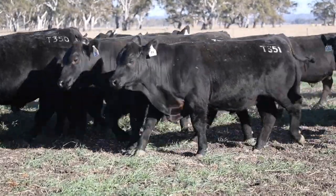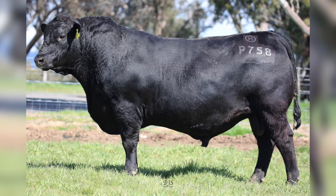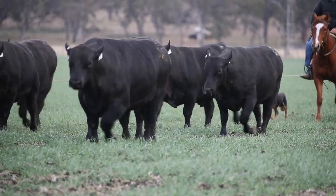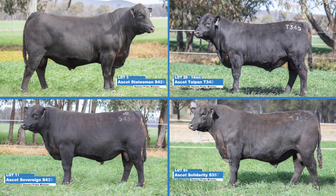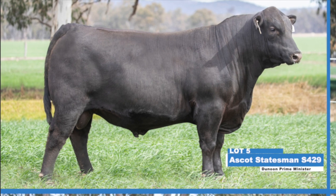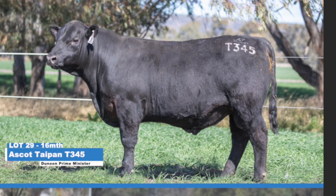The next line of bulls that we're very impressed with are by the $140,000 Prime Minister sire, and they are also very impressive in type, carcass attributes and especially temperament. His progeny, both bulls and females, have bred beyond expectations as you'll hopefully see by his sons and daughters in the sale. Some special sons I'd like to mention are Lot 5, which is a two-year-old bull, and also Lot 29 in the yearling bulls.